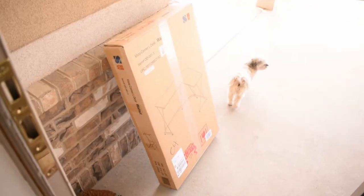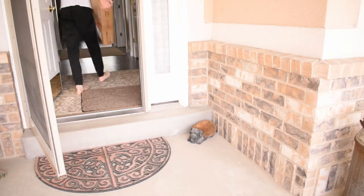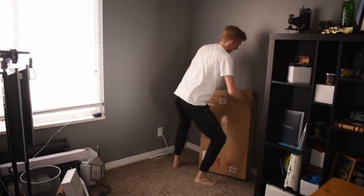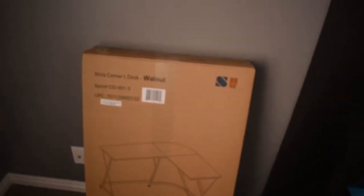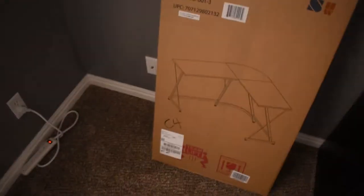I just heard the doorbell — it's here! This is the SHW Corner Desk. It's going to be a corner desk, so it's going to fill up this space right here. Hopefully it fits. I'm pretty sure it will. I'm excited to set it up. Let's get to it.